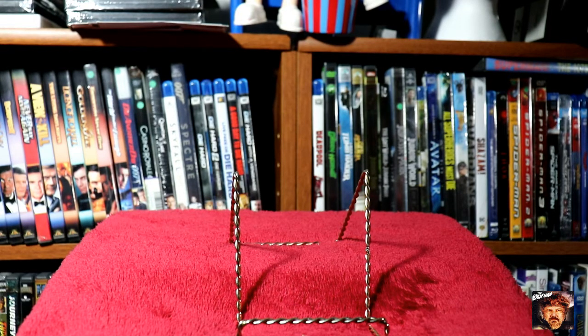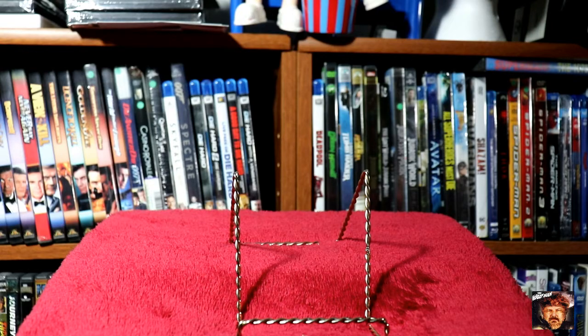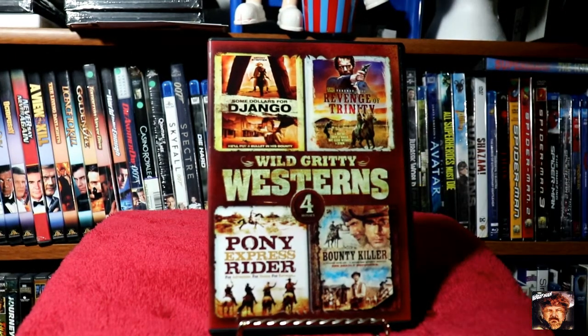Next we've got another Western — Wild Gritty Westerns: Some Dollars for Django, Revenge of Trendy, Pony Express Riders, and Bounty Killer. Another spaghetti western, I think.